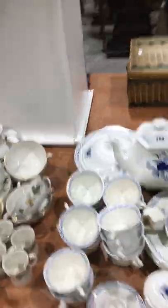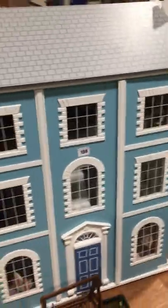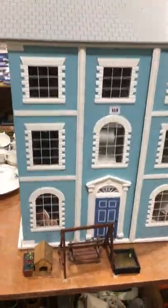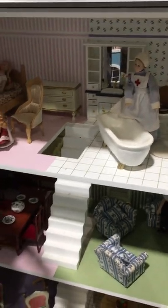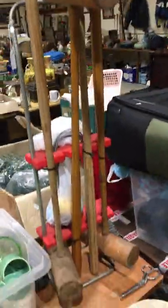Some more teaware etc. We had this in the last sale — this Georgian style dolls house, didn't sell, so we're going to give it another go. All fitted inside with all the furniture and figures, so we'll try that one again. And a bit of croquet — a croquet set.